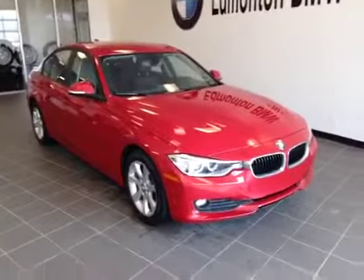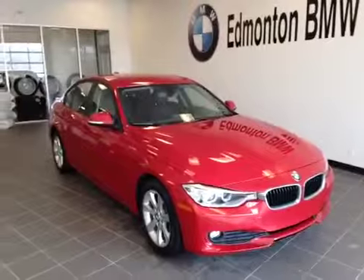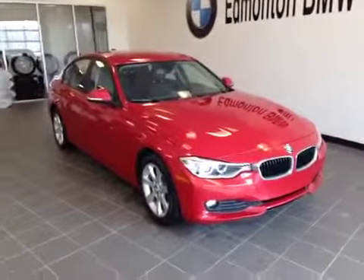Thank you for choosing Edmonton BMW at the corner of Roper Road and 75th Street. We are proud to show you this pre-owned 2013 320XI.